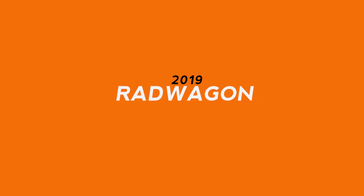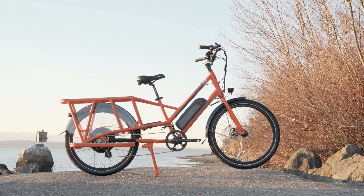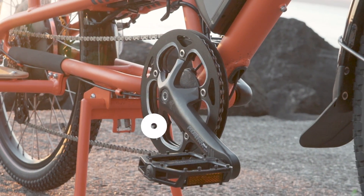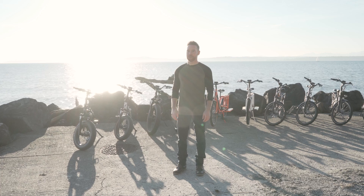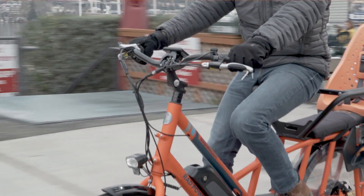Our ultimate urban workhorse returns with a new simplified drivetrain that maintains a super wide range of gearing, increasing ease of operation, maintenance and adjustment. The front derailleur has been eliminated and a dual sided aluminum bash guard has taken its place. With an extended cargo deck and a payload of 350 pounds, the Rad Wagon is a hauling machine.